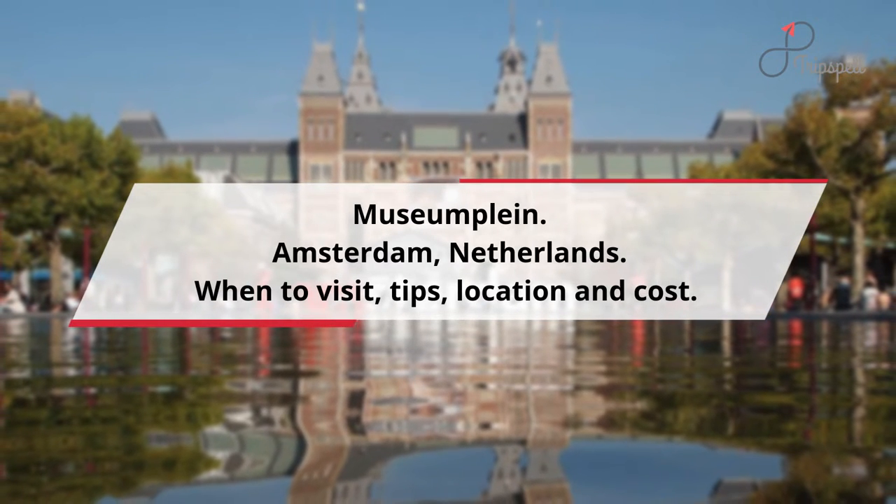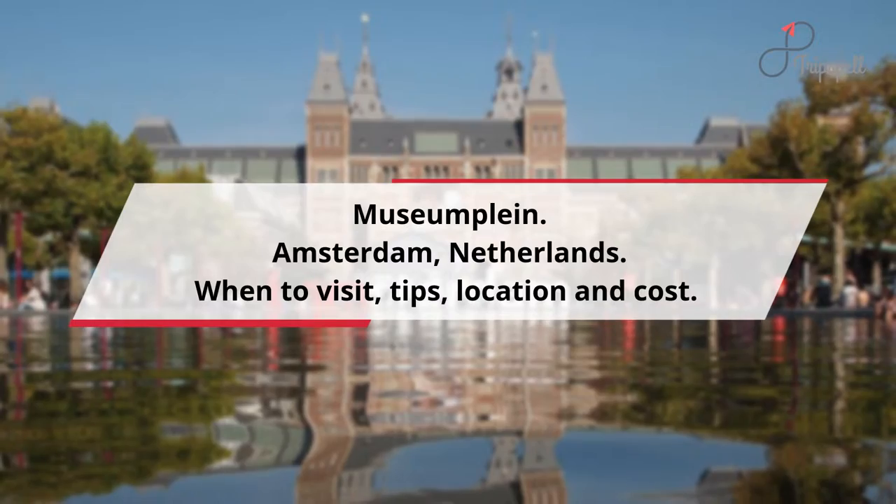Museumplein, Amsterdam, Netherlands. When to visit, tips, location and cost.